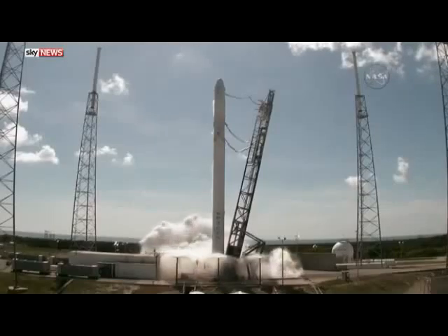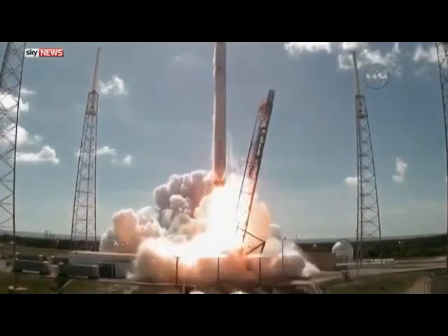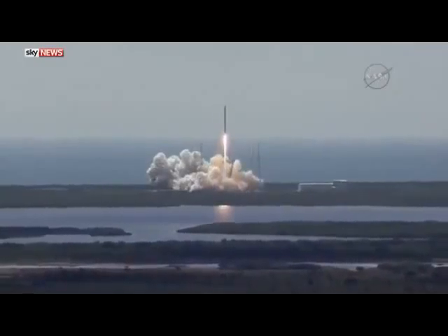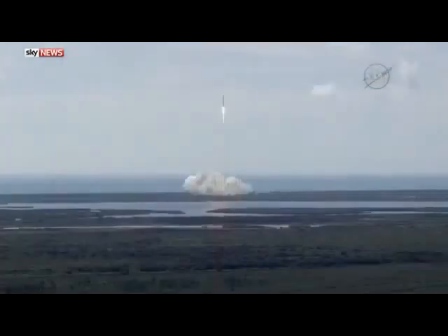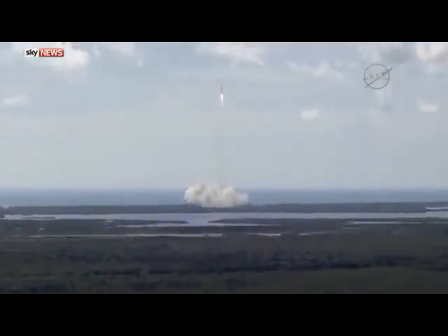Mission sequence start and liftoff of the SpaceX Falcon 9 rocket, adding to the International Space Station access for future American rockets. And Falcon has cleared the tower. Vehicle's programming downrange.